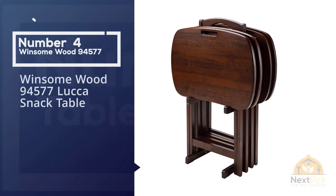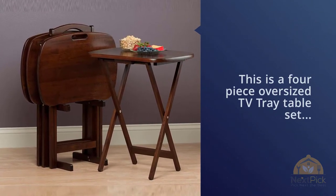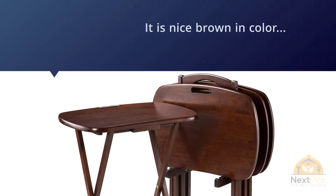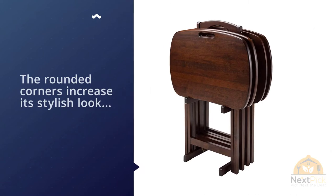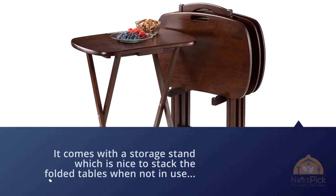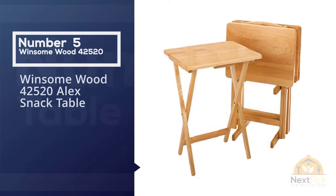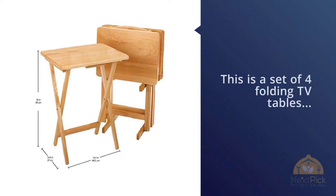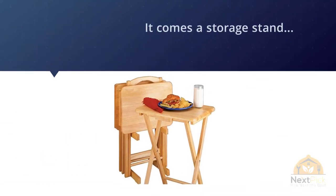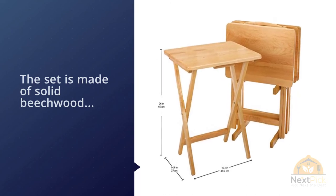Number four: the Winsome Wood Lucas Snack Table. This is a four-piece oversized TV tray table set in a nice brown color, with rounded corners for a stylish look. It comes with a storage stand to stack the folded tables when not in use. It's a nice option for a four-person family as a dining option when space is limited, or it can be used as a picnic accessory. The tables are made from solid composite wood for durability. The tabletops have a rectangular design with rounded edges, and slender X-braced legs hold them in place. A top handle is included for easy transportation.